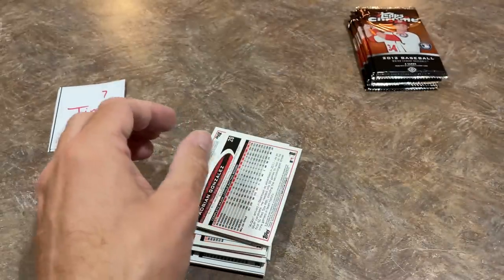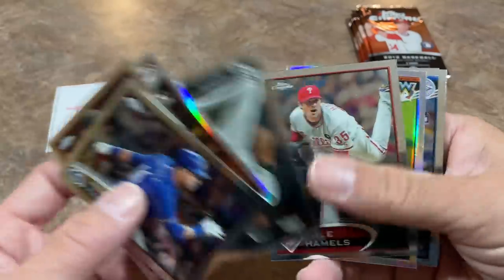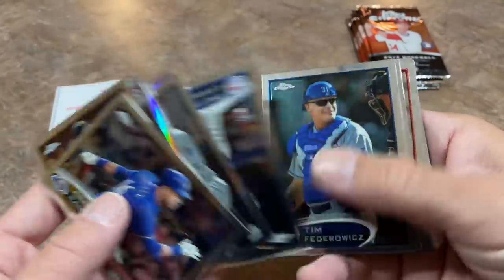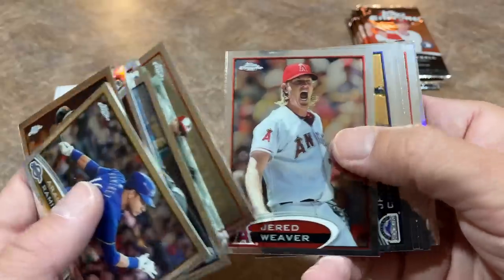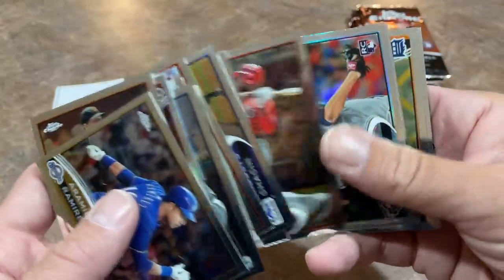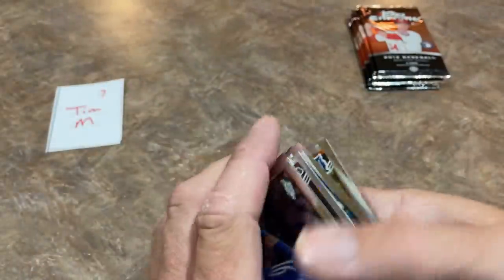Tim had two spots. Let's see if he's got anything in this next one. Looking for the Bryce Harper — Jordan Pacheco, Brett Lawrie, Tim Federowicz, Mike Aviles X-Fractor, Jared Weaver. Maybe we can at least pull a Harper base card so we can look at it without staring at a computer screen. Unfortunately nothing Harper-related in this one — an Aroldis Chapman die-cut card. So we're down to our last stack.